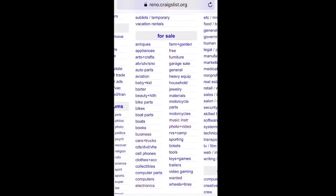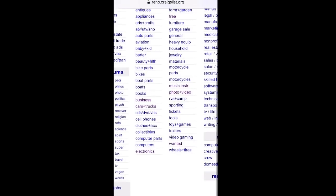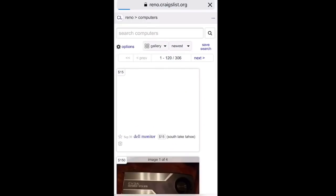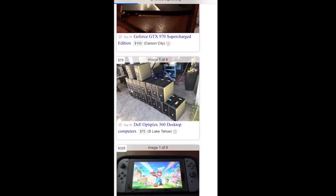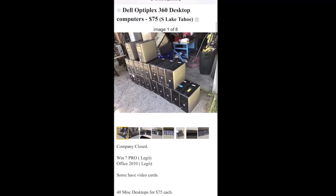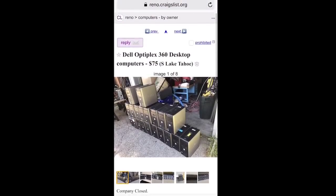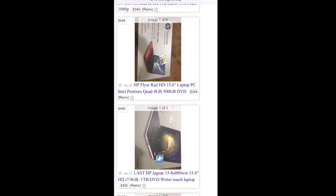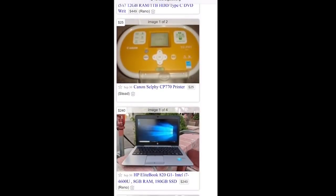It doesn't have to be just electronics. You can do it in jewelry, general items, furniture, barter stuff, baby stuff, auto parts, cell phones, computers — that's another really good one. You can go through and see what they have. This looks like somebody either repairs computers or picked up a lot from somebody who just wanted to get rid of them — the company closed, it says. Just go through here and see what you can find.